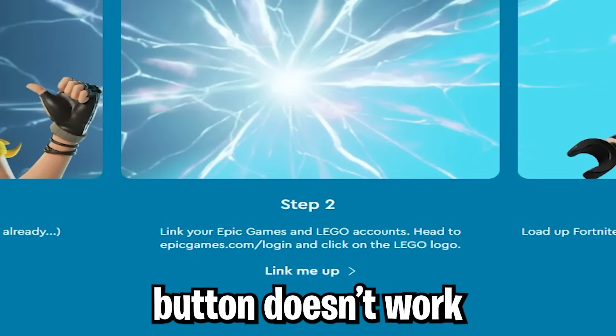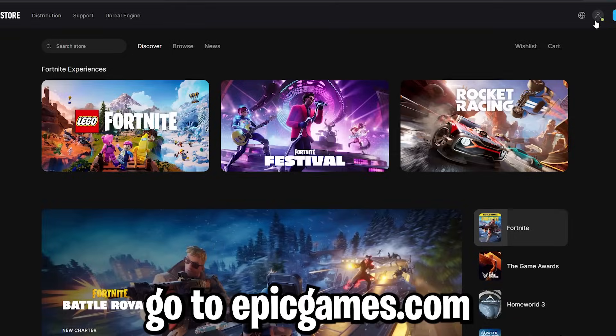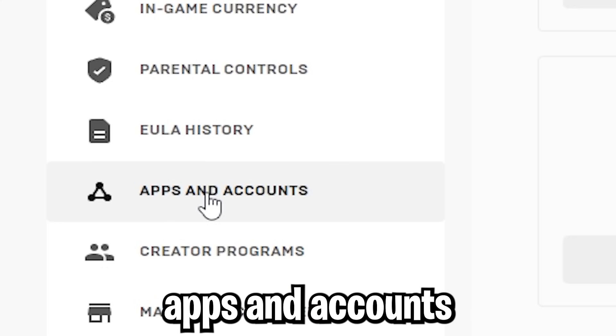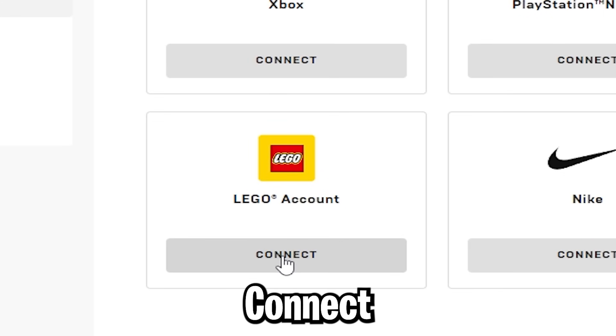This 'link me up' button isn't working for me, so what you can do instead is go to epicgames.com. Go over here, go down to my account, go to apps and accounts. LEGO account, connect.